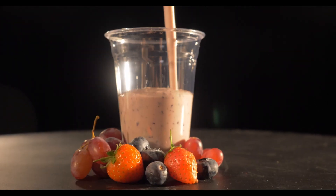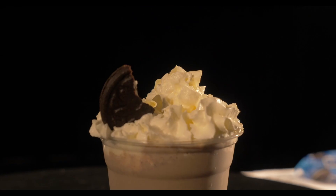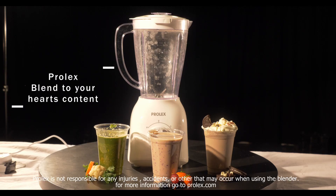Trust me when I say there isn't a thing in the market like it. Prolex Blender, blend to your heart's content.